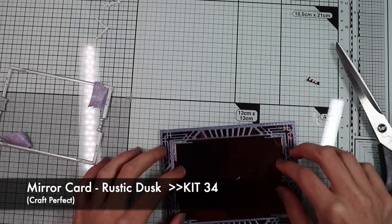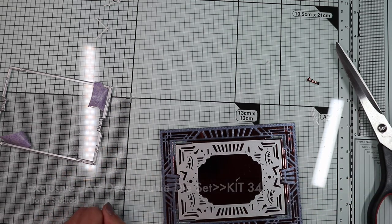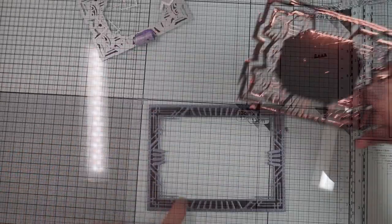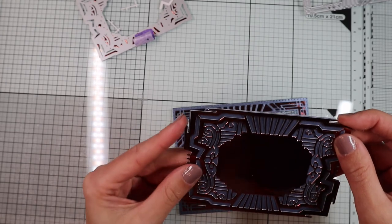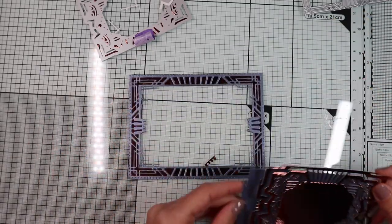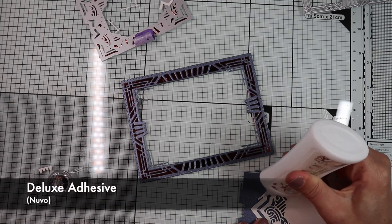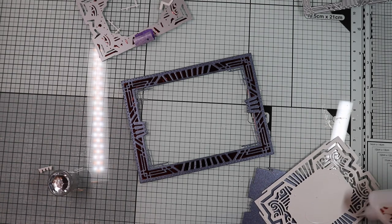On the center obtained from the mirror card, I'm going to die-cut the second frame, which will match perfectly with the outermost one. I will use the precision plate again to make sure all the small pieces of the intricate design are cut out. On blue pearlescent paper, I have cut out the base of the inner frame using the die I used to cut out the edges. As you can see, the first frame is blue on a rustic dusk paper base, while the second has inverted colors — a rustic dusk frame on a blue pearlescent background. With some liquid glue, I'm going to stick the frame to its base.